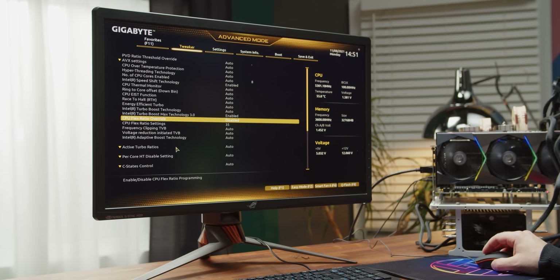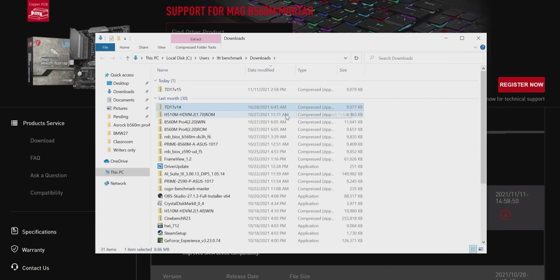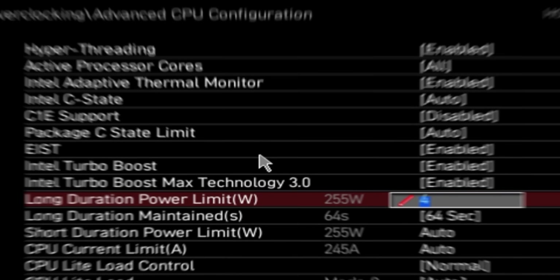Not every UEFI BIOS is created equally. Some of these didn't even allow us to change the PL1 and PL2 power limits that much, if at all. And while most of them did, we had to dig through advanced CPU settings to find them in some cases. After powering on, we updated the BIOS, enabled XMP, and maxed out our long duration power limits whenever possible. We could have gone for a more vanilla configuration, but given this is a more enthusiast-oriented exploration and we're looking for benefits of more premium motherboards, we felt this was the right approach.